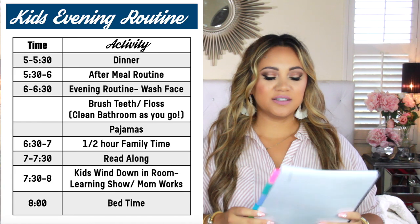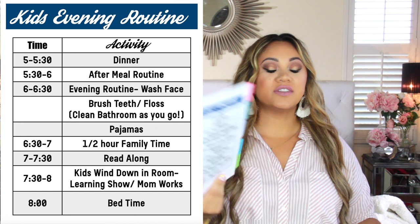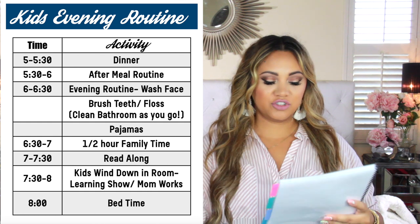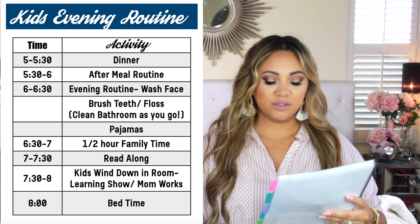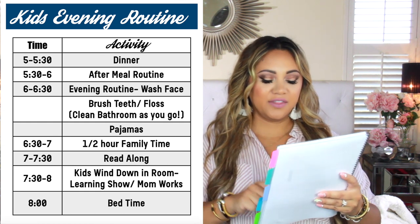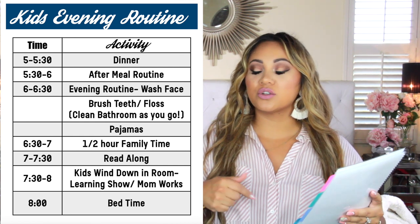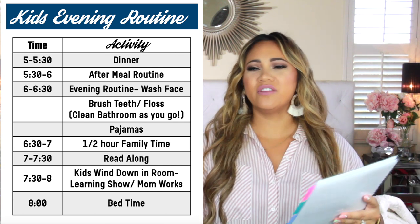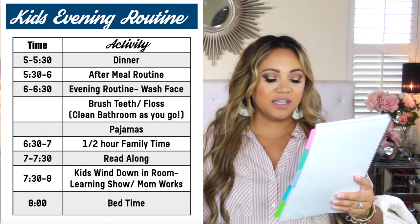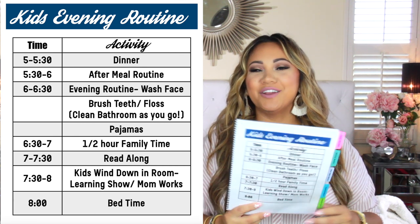Next up, evening routine. This breaks it down for them — they grab their little playbook, put it on their counter, and check things off. Evening routine: wash your face, brush their teeth, floss, clean the bathroom as you go, put pajamas on. Then they have half-hour family time — watch a show if they've earned screen time or snuggle on the couch. Then the kids go to their room an hour before bedtime, do their read-along, and the babies wind down with a learning show. Bedtime is at eight o'clock.